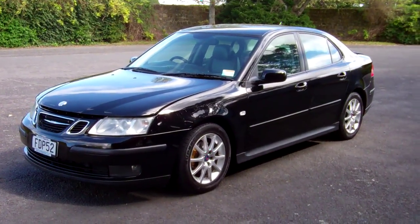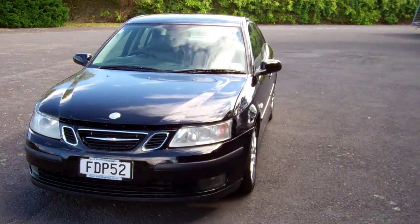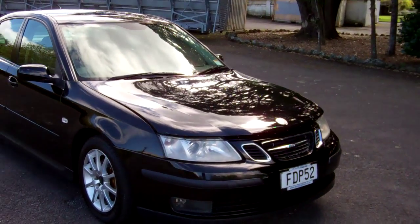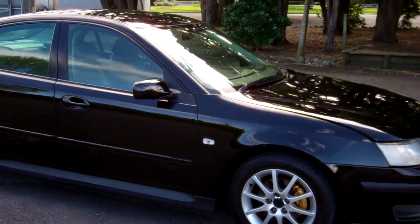Hi, this is Dan from Cash4Cars. What you're looking at is our latest vehicle to go on the internet at an auction. This is a 2004 Saab 93 2 litre turbo version. Very popular European cars these.